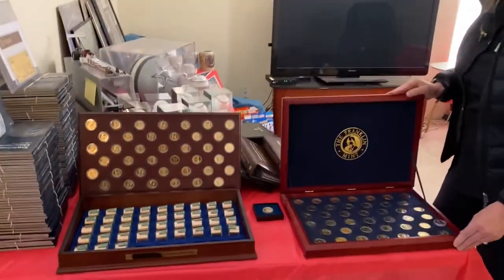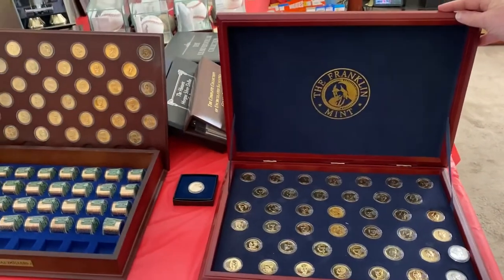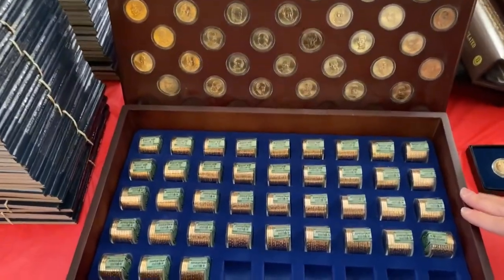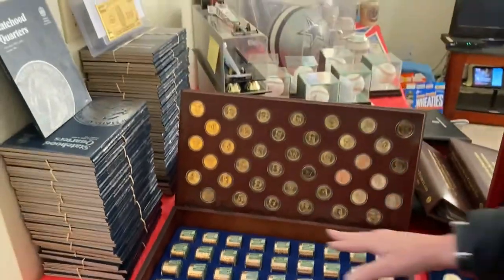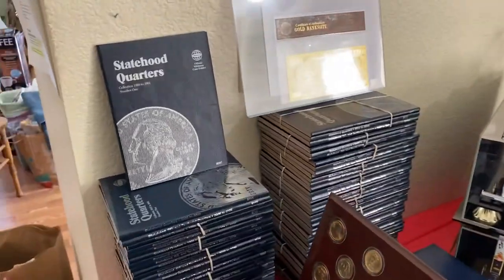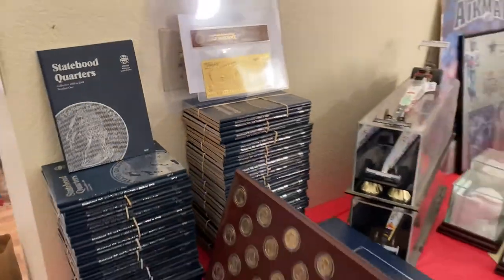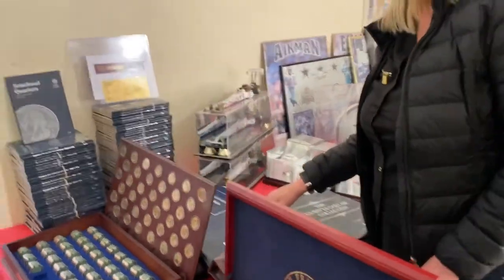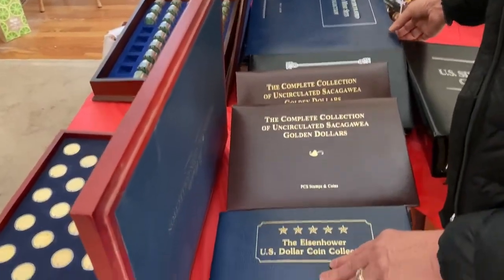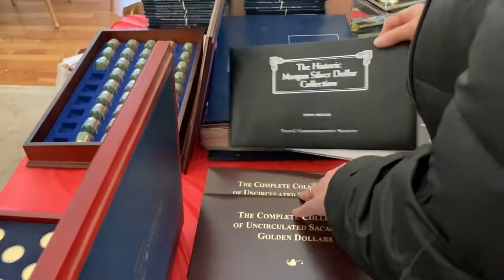The coins — these are gold-plated coins, collectibles from the Franklin Mint. We have rolls of quarters, gold quarters, the statehood quarters, and a gold banknote. There are books of U.S. Uncirculated Coin Mint Sets and a Morgan Silver Dollar Collection. Let me show you a few of these.